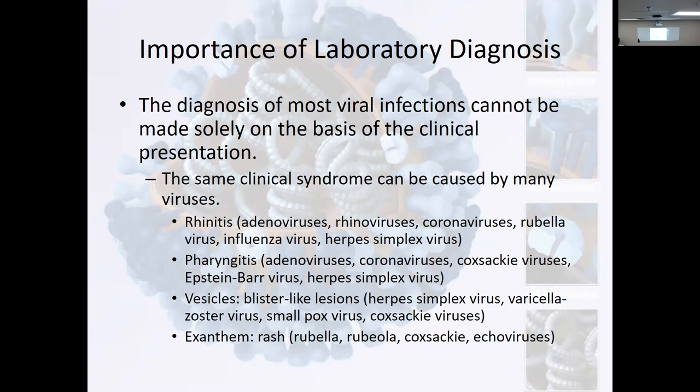Pharyngitis — sore throat, runny nose. Adenovirus, coronavirus, coxsackieviruses, Epstein-Barr, herpes. Vesicles — blister-like lesions. Varicella zoster, shingles. Smallpox, coxsackievirus, herpes. That wasn't associated with COVID — but runny nose and sore throat were. Exanthems — rashes — we see rubella, coxsackievirus, echoviruses. So those are the clinical presentations we look for when somebody comes in.